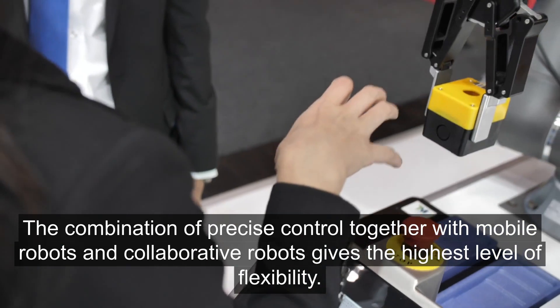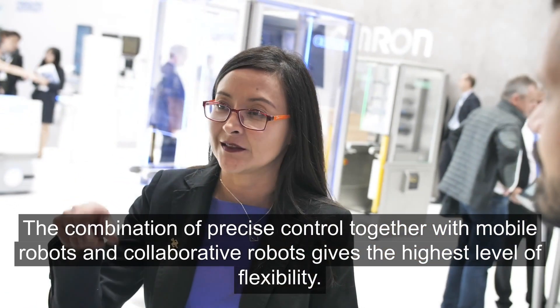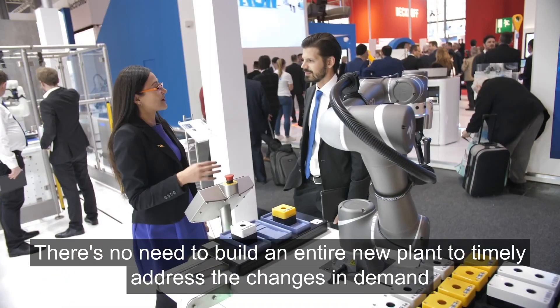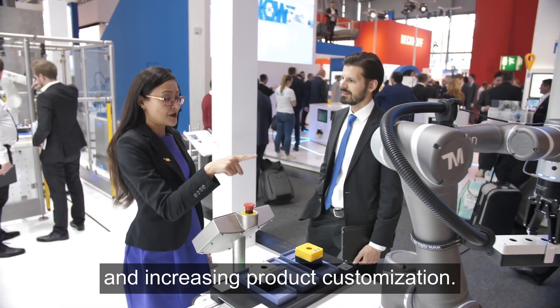The combination of precise control together with mobile robots and collaborative robots gives the highest level of flexibility. There's no need to build an entire new plant to timely address the changes in demand and increasing product customization.